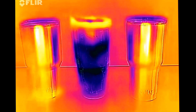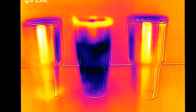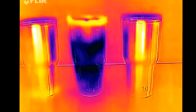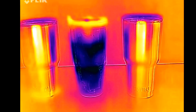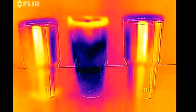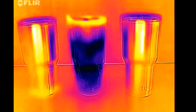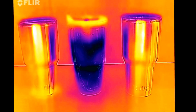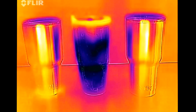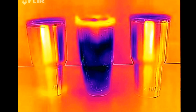We have a Yeti on your left hand side, a Tervis tumbler in the center, and an Arctic 30 ounce tumbler on the right hand side. With the floor camera, what you're seeing is where it's really dark, that's cold; where it's orange or has an orange color to it, that's the ambient temperature of the air.